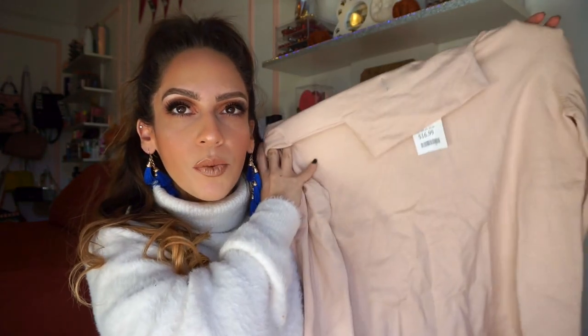The next thing I picked up is actually for my mother — only $16.99 from the Premise brand in size medium. It's just a really nice turtleneck. She loves these kinds of things and wears them all the time. It's really nice, very soft, sweater-y material.